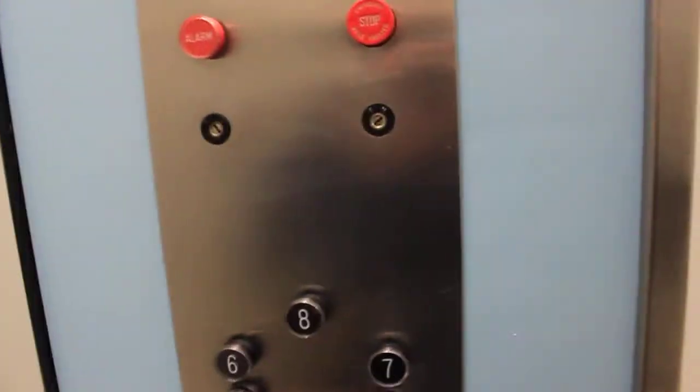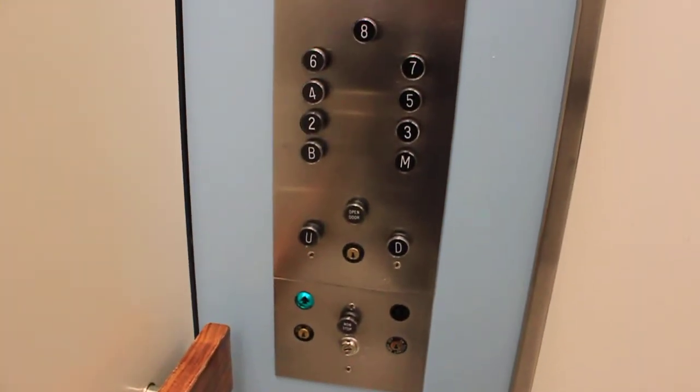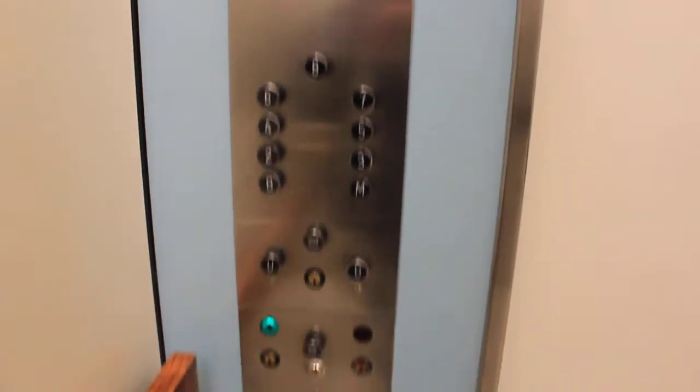This is the elevator at the Brandon Denver Post. It's a classic Otis, completely original too, except for the lighting. It did have a dome ceiling, but it was modernized.